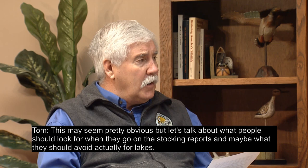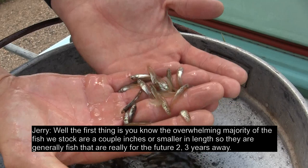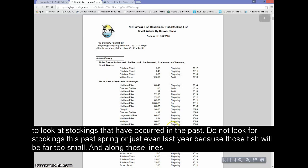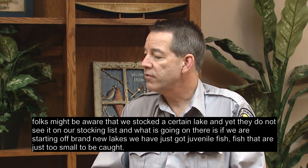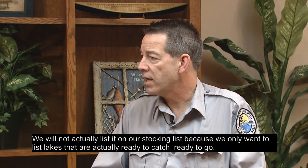What should people look for when they go on the stocking reports, and maybe what should they avoid? The overwhelming majority of fish we stock are a couple of inches or smaller in length, so they're generally fish that are really for the future — two, three years away. Other than catchable trout, you could use those as an indicator to look at stockings that occurred in the past. Don't look for stockings from this past spring or even last year, because those fish will be far too small. Also, if we're starting brand new lakes with just juvenile fish that are too small to be caught, we won't list it on our stocking list — we only want to list lakes that are actually ready to fish.